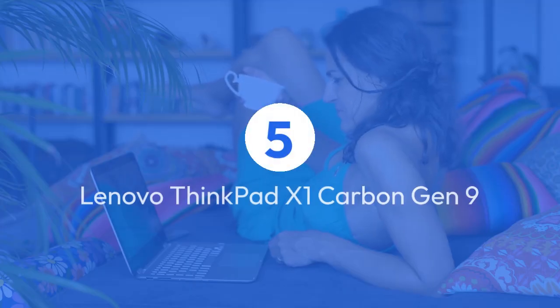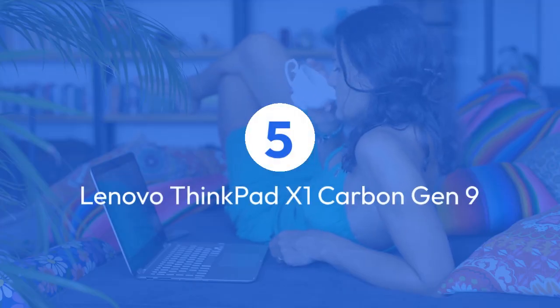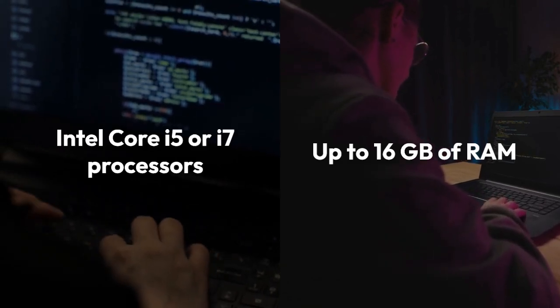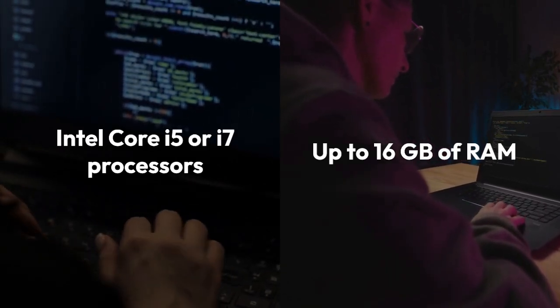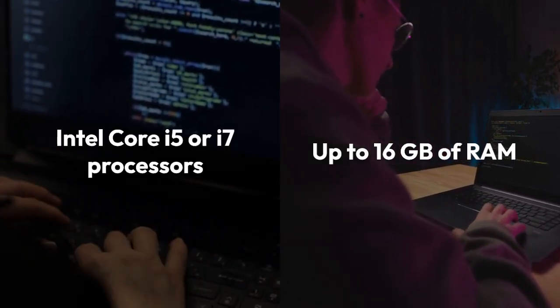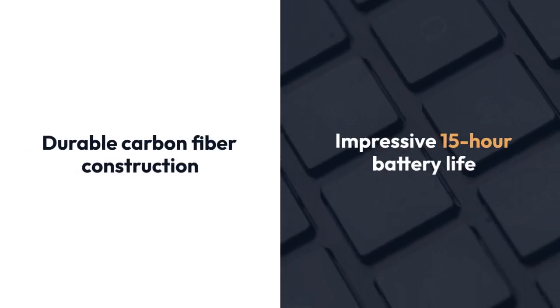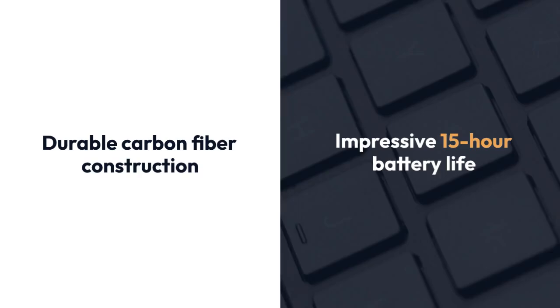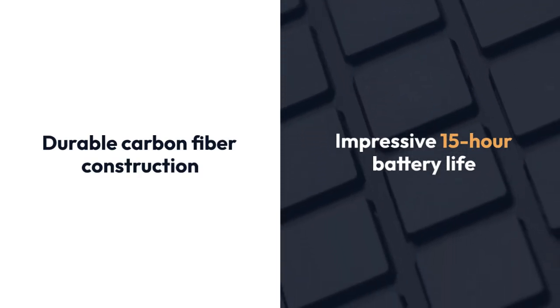5. Lenovo ThinkPad X1 Carbon Gen 9. Armed with Intel Core i5 or i7 processors and up to 16 GB of RAM, this laptop strikes the perfect balance between power and portability. Plus, with its durable carbon fiber construction and impressive 15-hour battery life, you can tackle even the most demanding tasks with confidence.